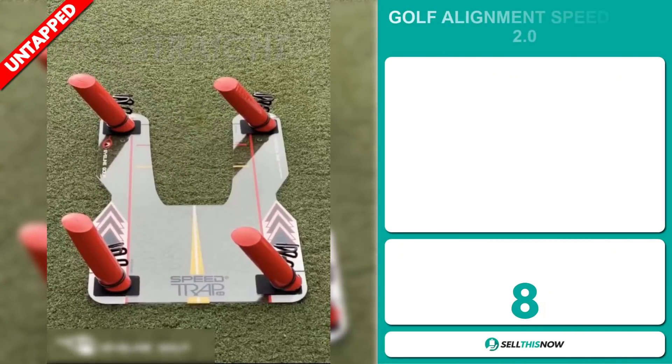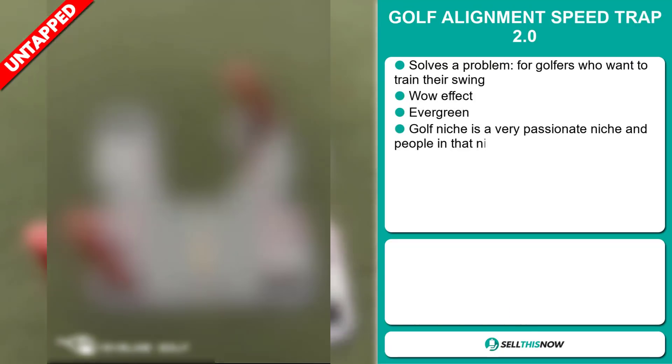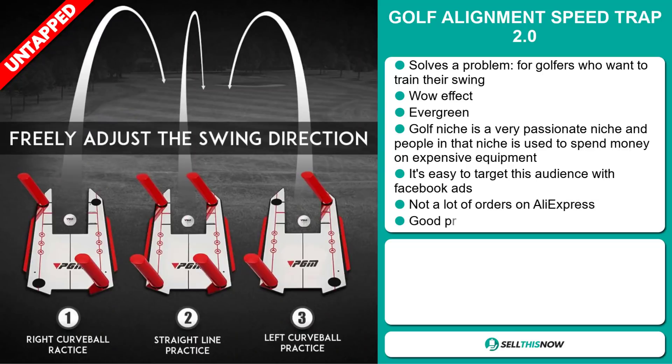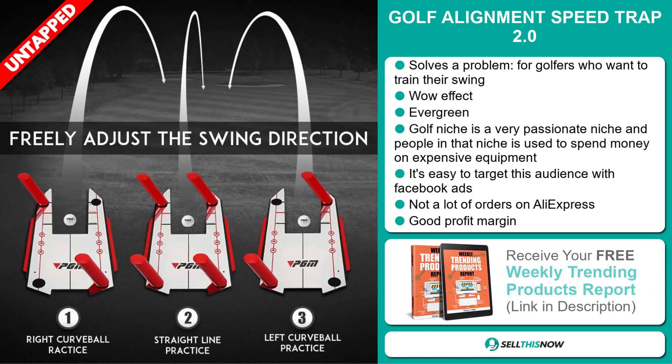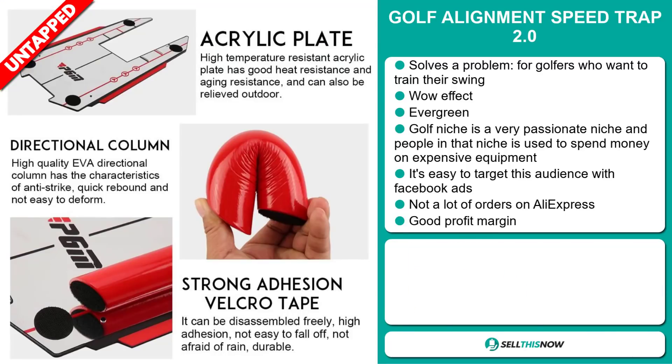Our next product is the Golf Alignment Speed Trap 2.0. Now this is a problem solver for golfers who want to train their swing. It definitely has that wow effect and it's an evergreen product — you can sell this all year round. The golf niche is a very passionate niche and people in that niche are used to spending a lot of money on expensive equipment. And it's easy to target this audience via Facebook ads. We think that this item has a lot of untapped potential.